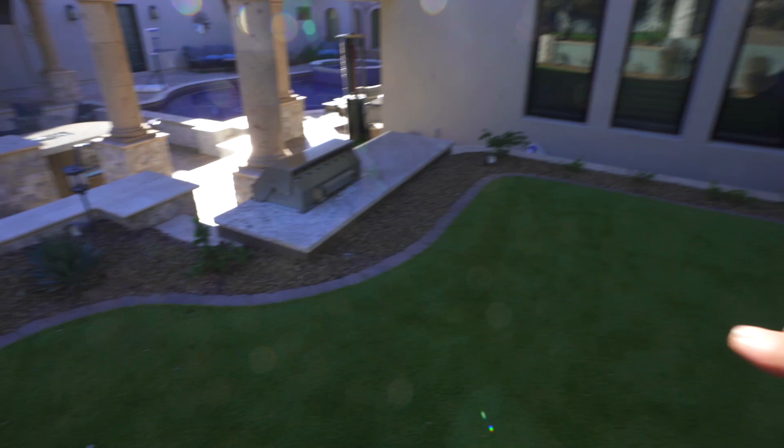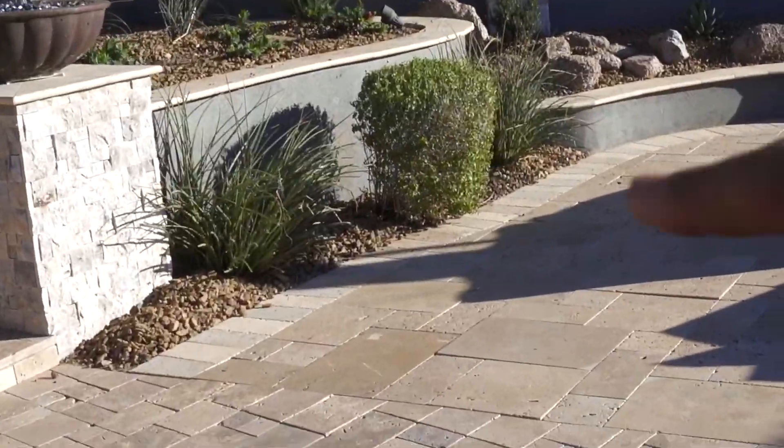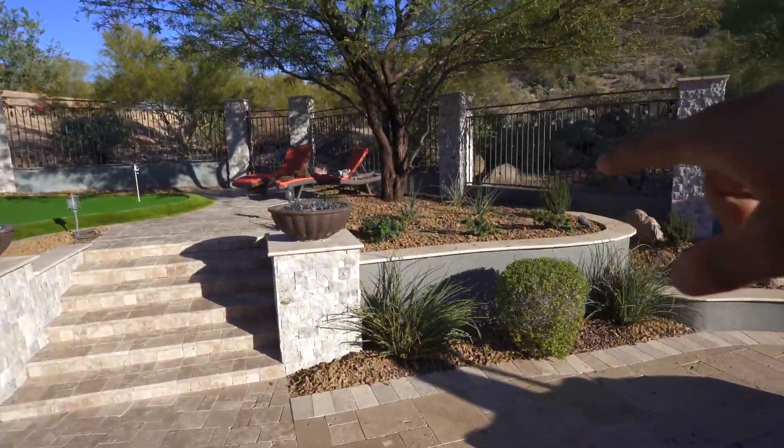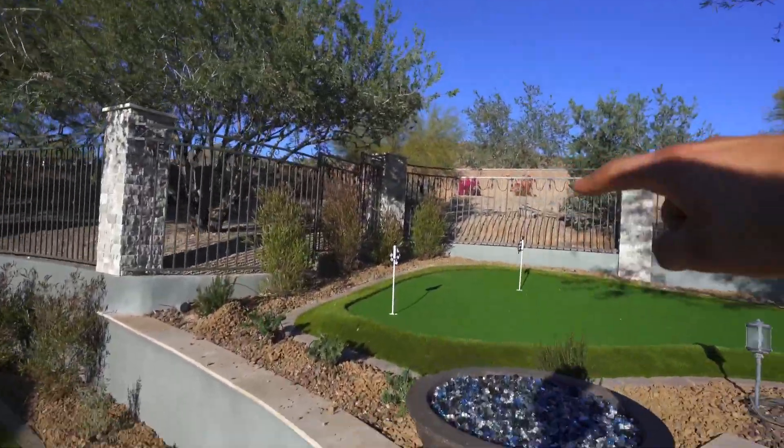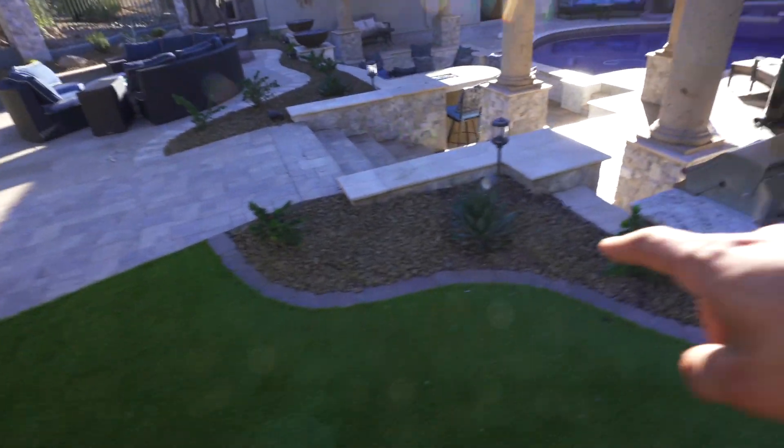We have wrapped up this project — it was a full plant and rock refresh. Back here, this was just a blank canvas for us to work with. The only plants that were in here were three existing ones. We added all of these around the fire pit area, all these up top — the tree was here — hop seeds up by the putting green, little Johns right up in front, a couple of little myrtles, and an agave right there and around here. It really ties this whole space together nicely and gives it a fresh look.